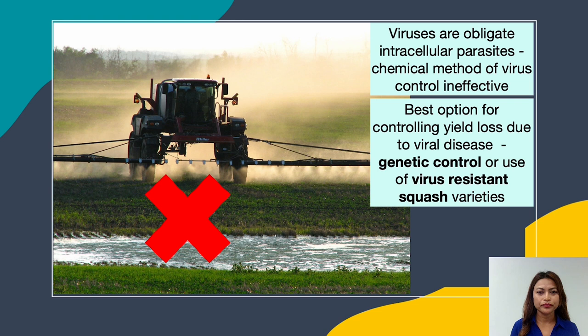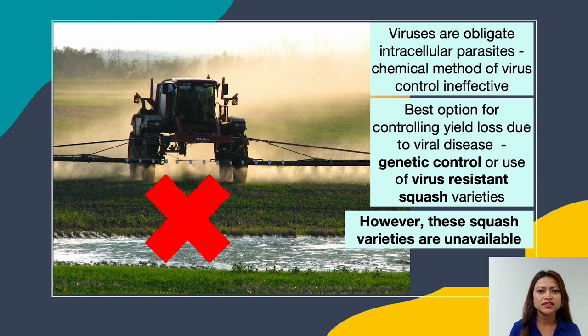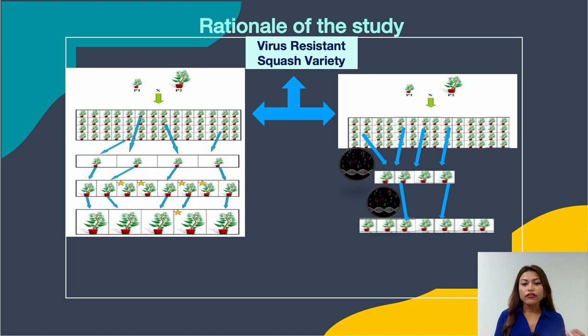So the best option for controlling yield loss due to viral infection in squash would be genetic control, or use of virus resistant squash varieties. However, unfortunately, squash varieties with stable resistance to viruses are currently unavailable in the market.